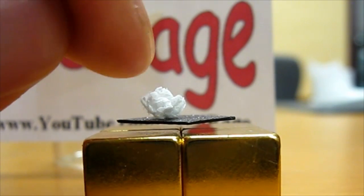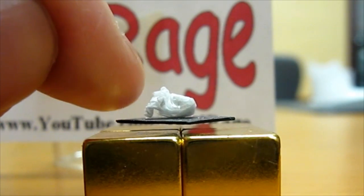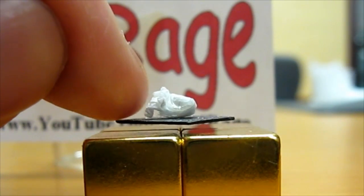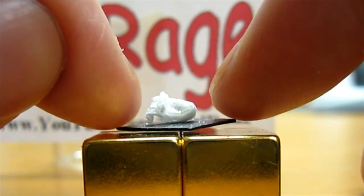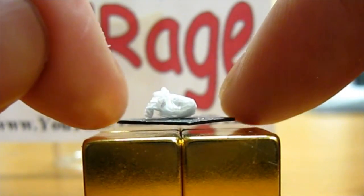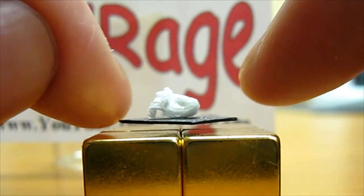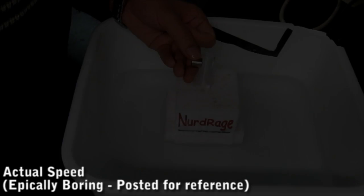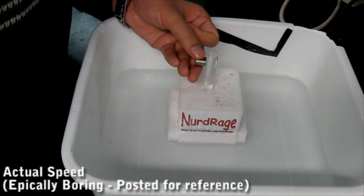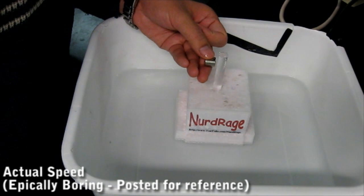Superconductors are even stronger and levitate higher than water or pyrolytic carbon, but currently require very cool temperatures. Pyrolytic carbon however works at room temperature and can easily be purchased online — I've listed some sellers in the video description. So that's the amazing property of diamagnetism. Please subscribe, rate and comment. This is the actual speed of the diamagnetic water experiment. As you can see, it's really weak.